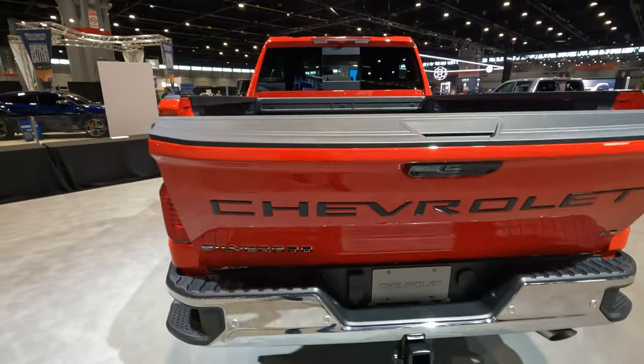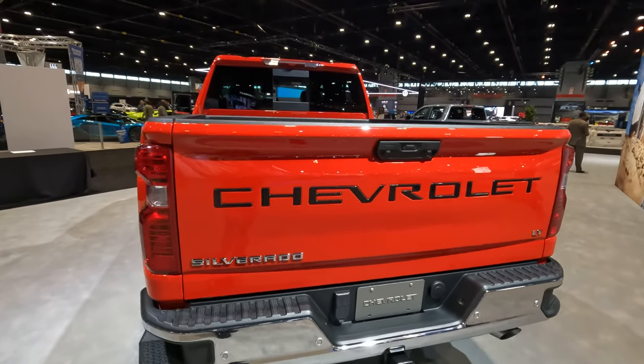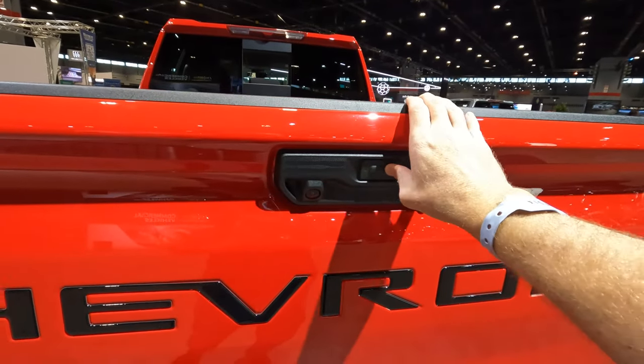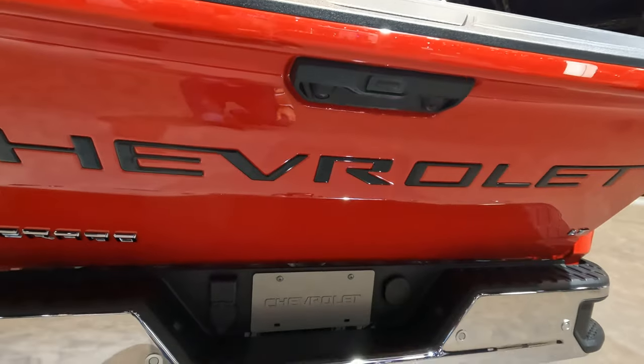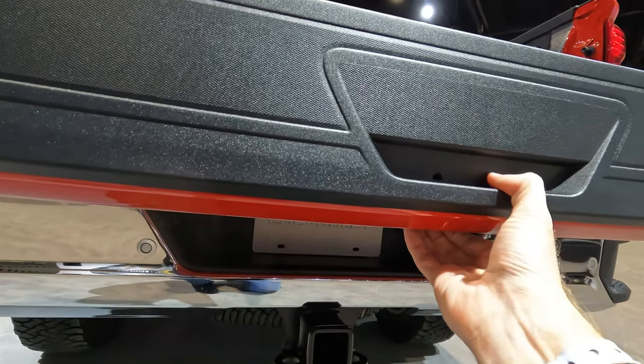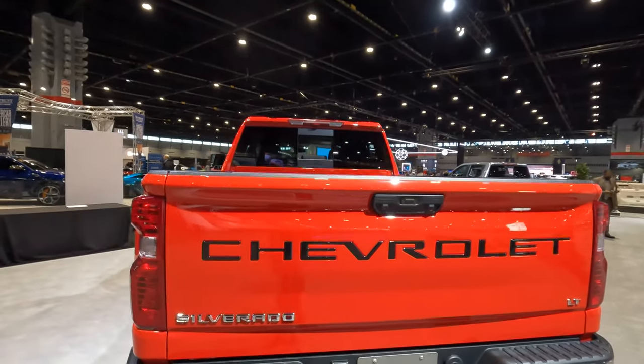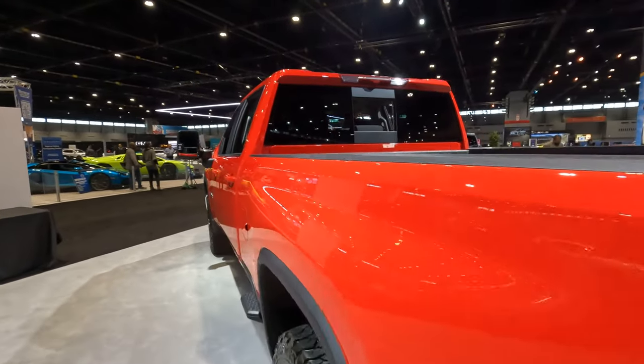Check this out — just push the button right there. The tailgate is not only power going down, but all I do is push the button one time and the tailgate goes back up. That definitely makes for ease and convenience.